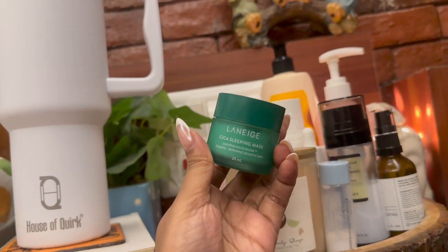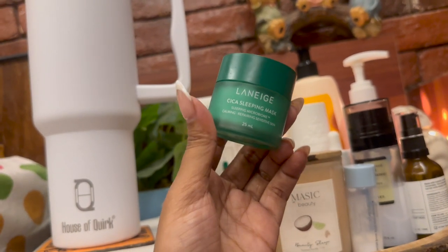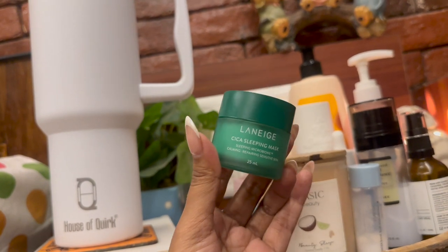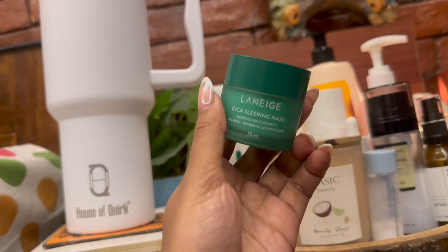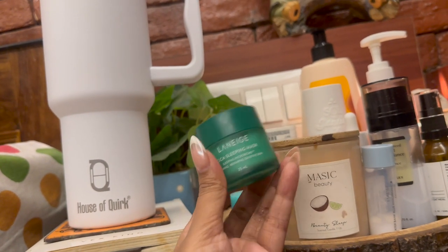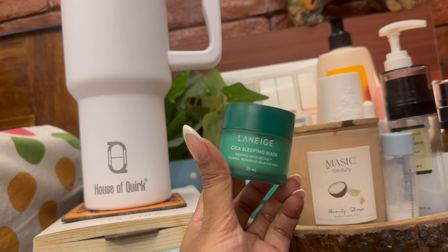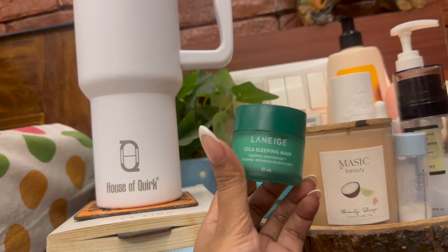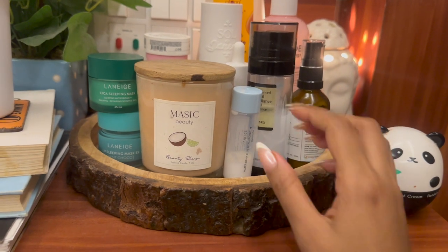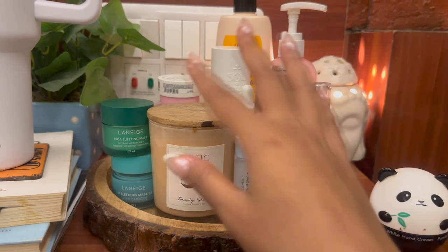Next I have the Laneige Cica Sleeping Mask — also from Laneige. This is a face sleeping mask, very hydrating and thick, and it's beautiful for dry skin. This is the last thing I use before going to bed, and I just wake up with the most soft, supple, juicy skin every morning. That's all the stuff I have in this tray — I don't use everything at once, just switch between them throughout the day.